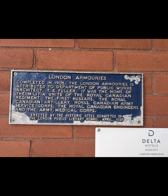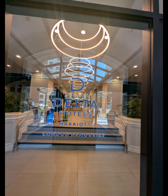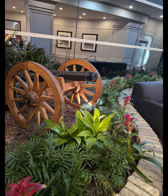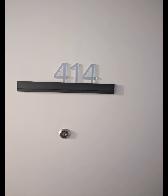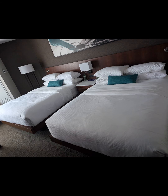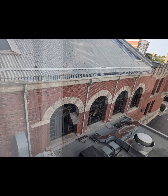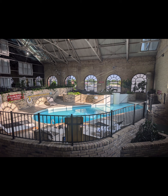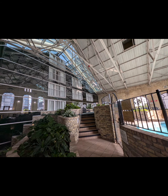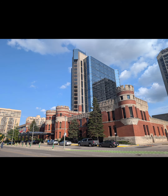The London Armories were built in 1905 to assist the Canadian government with land military needs. Due to the closure of the Armory in 1976, they weren't exactly sure what was going to happen with the Armories, and it looked like everything was just going to be demolished and closed out. In 1988, it was built into the beautiful hotel you see in front of you.